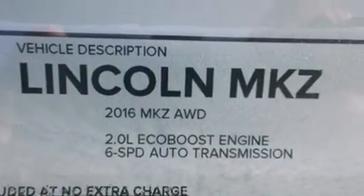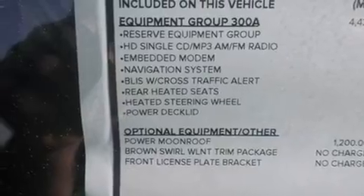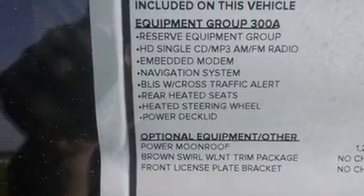Its top features include a navigation system, Bluetooth mobile device connectivity, keyless ignition, and a heated steering wheel.